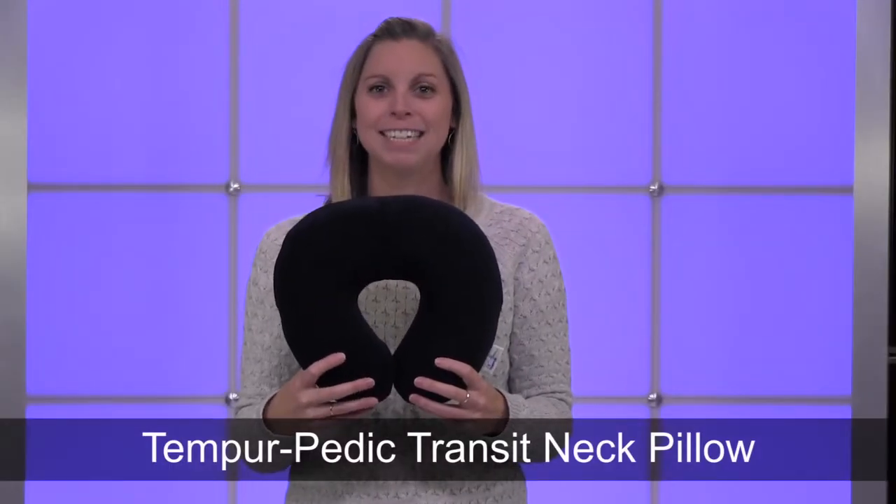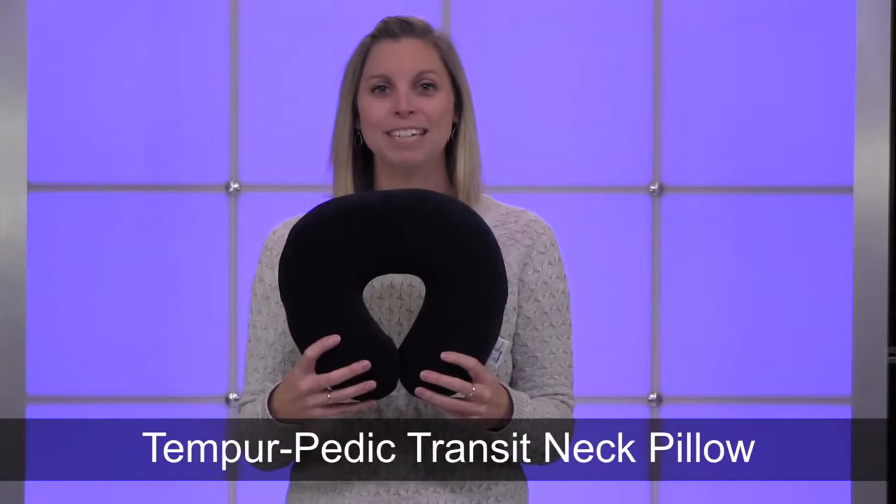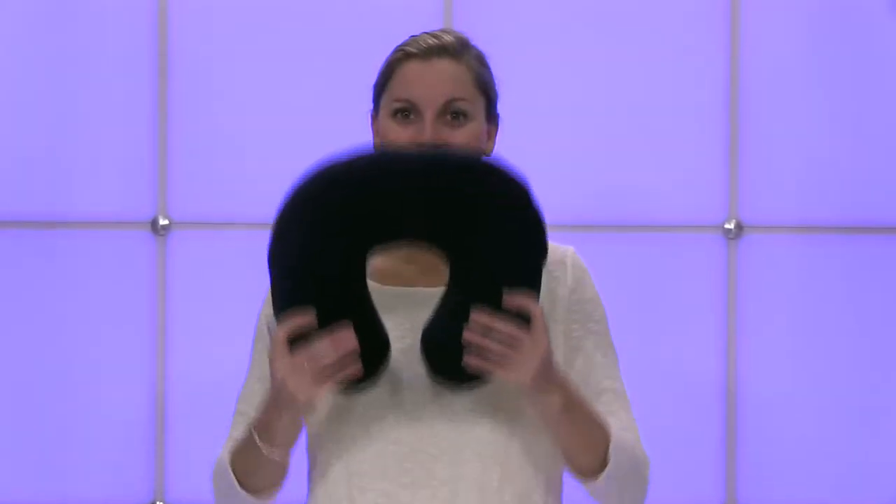Hi, I'm Kelsey from Brookstone, and today I want to show you the Tempur-Pedic Transit Neck Pillow. Tempur-Pedic comfort made especially for travel.